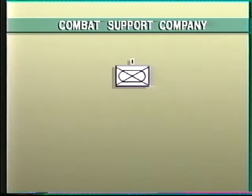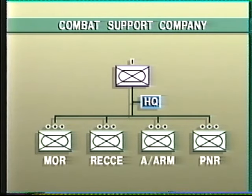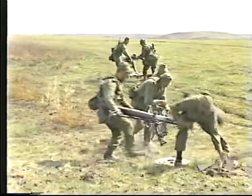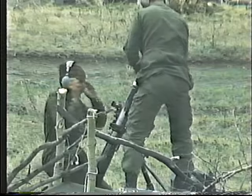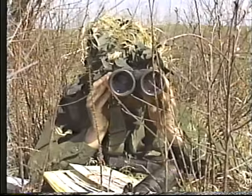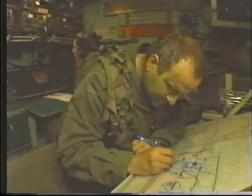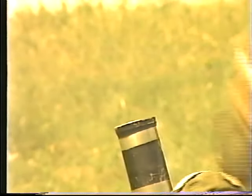The combat support company comprises a headquarters and mortar, reconnaissance, anti-armor, and assault pioneer platoons. When deployed, its headquarters personnel are grouped with the staff of the battalion operations center. The mortar platoon provides the battalion's indirect fire support with eight mortars, generally organized into two groups each with its fire control party. Platoon headquarters forms the battalion FSCC. The high explosive mortar rounds are a major casualty-causing weapon against dismounted infantry, and their smoke and illumination capabilities are invaluable.